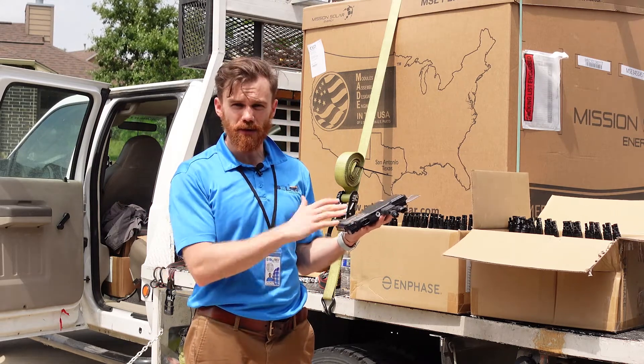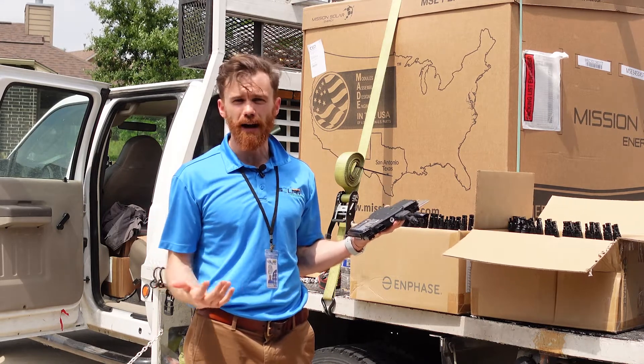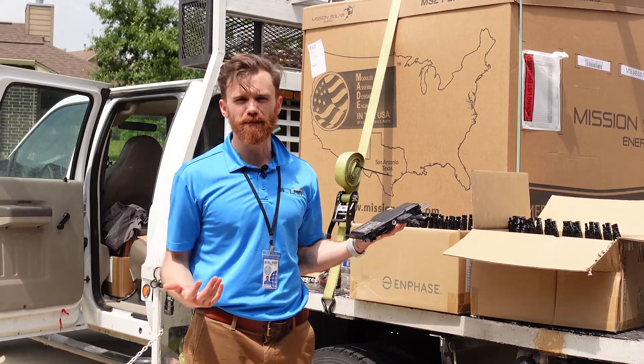Not only are they going to have batteries, but they're also going to have these microinverters that's going to help them store electricity and keep their home powered, even if there's a blackout or any type of loss of power.